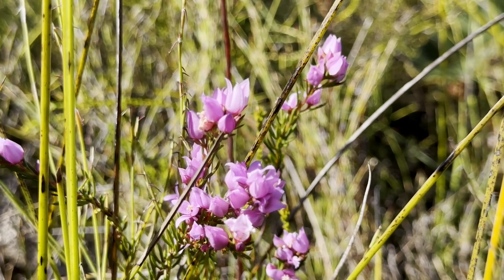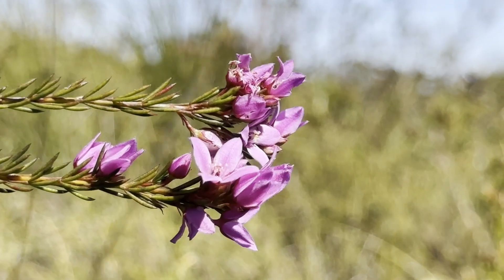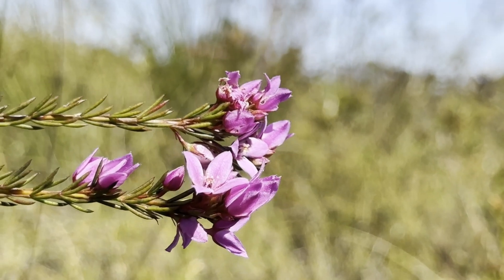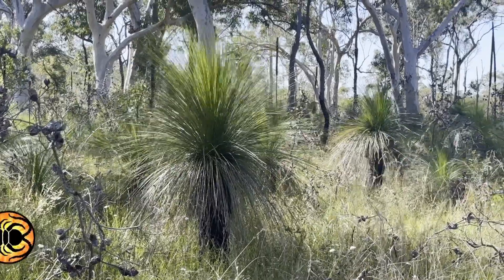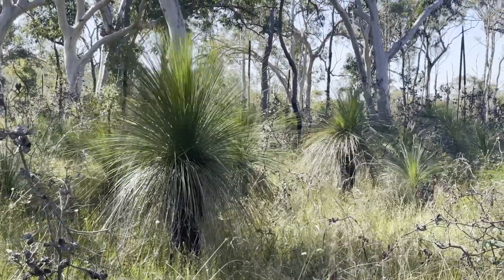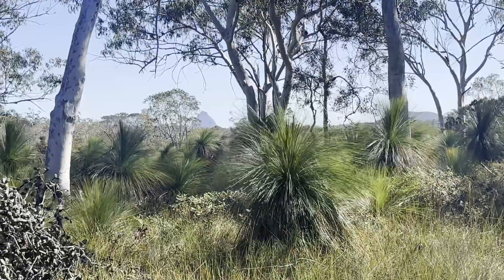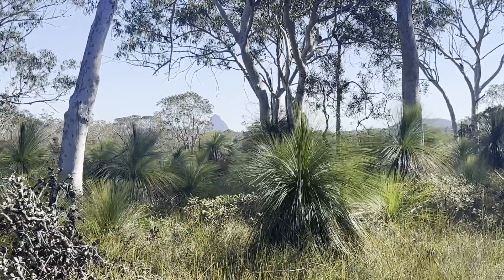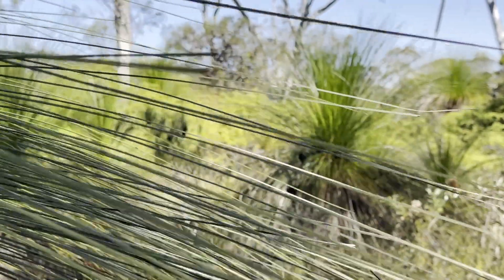The prefix falci stems from the Latin falx, meaning sickle, and the suffix folium refers to the leaves. Like many Boronia species, the flowers possess four petals arranged in a star-like manner. Xanthorrhea, among the most iconic plants in Australia, are a frequent sight here. Despite the common name grass tree, they are neither grasses nor trees, but distant relatives of lilies. Their stems are protected by the densely clumped bases of innumerable dead leaves, forming a thick, hard covering.